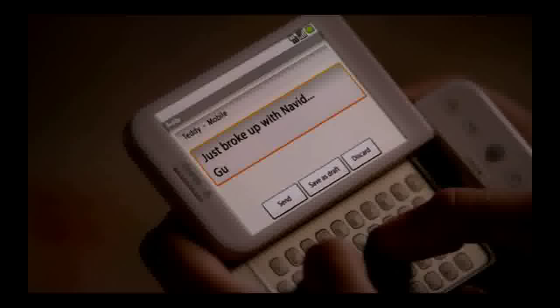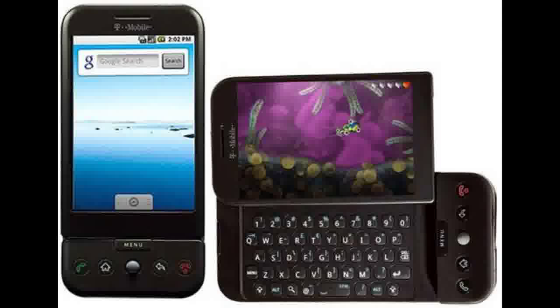You can get an HTC Wildfire unlocked code at a low price from this HTC Wildfire unlocked code provider: htcma.com/products/htc-wildfire-unlocked-code.